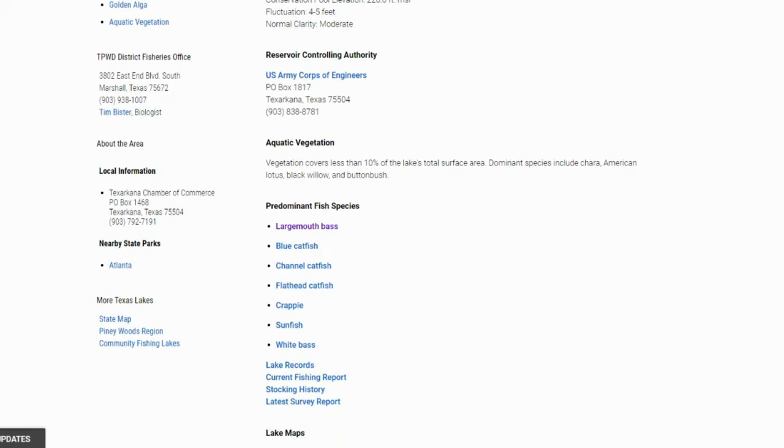The aquatic vegetation covers less than 10% of the lake's total surface. I did see some stuff on Google Earth — there is some matted vegetation up on the northeastern side, so maybe some frogging opportunities possibly. Dominant species include Chara, American Lotus, Black Willow, and Button Brush.